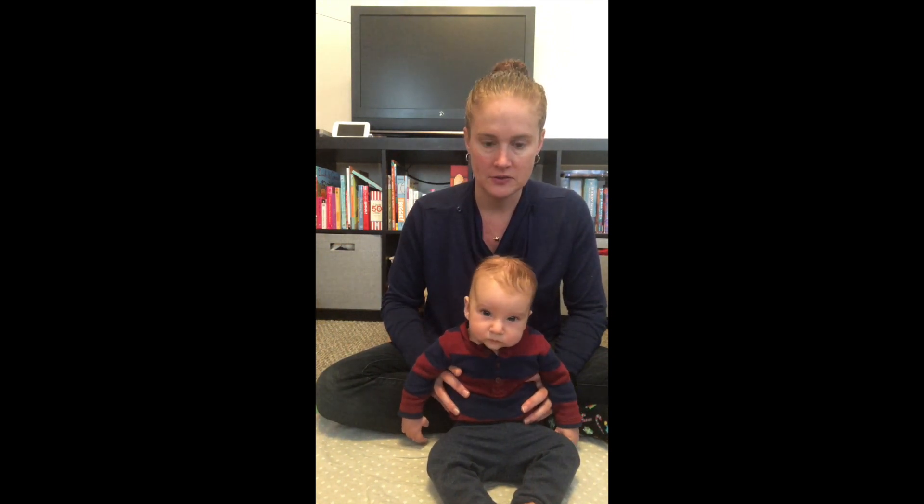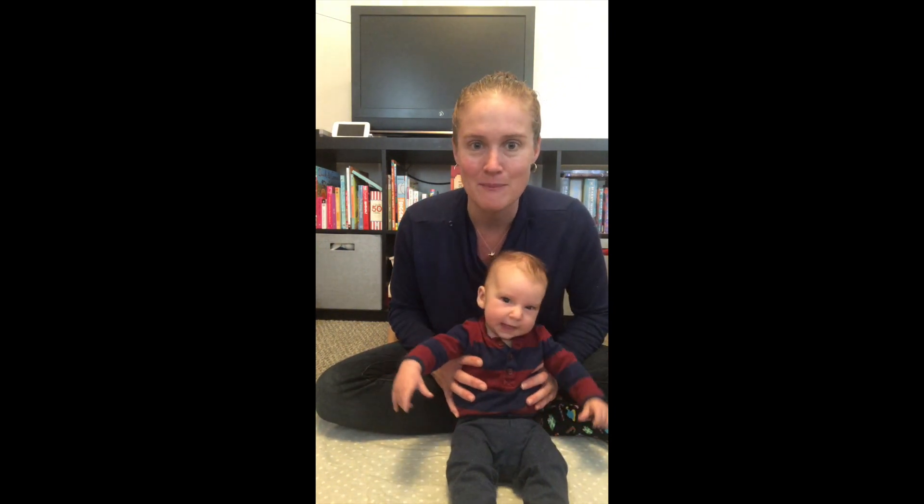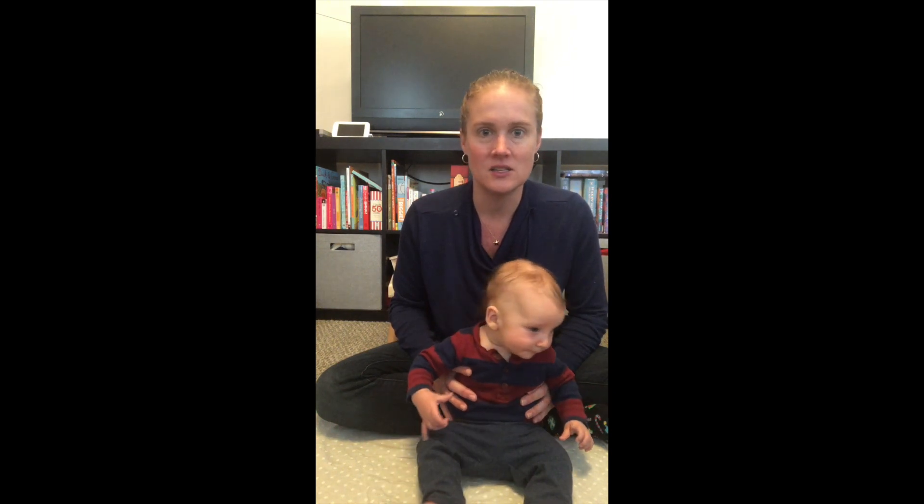He definitely has a left lean of his head and also of his trunk — it's a little harder to see with clothes on. I'll try to find a picture where you can see it. It has gotten a lot better.